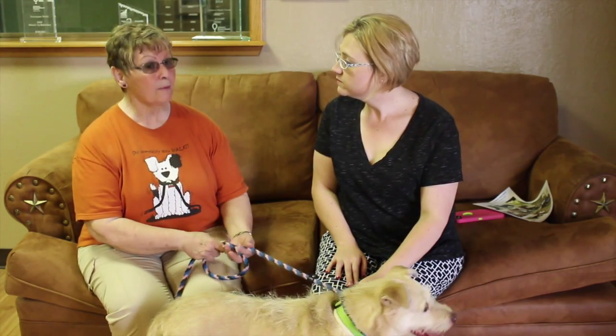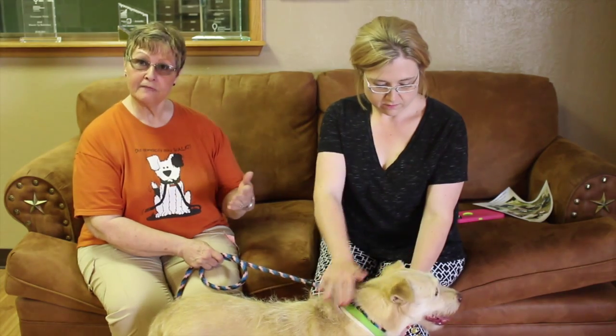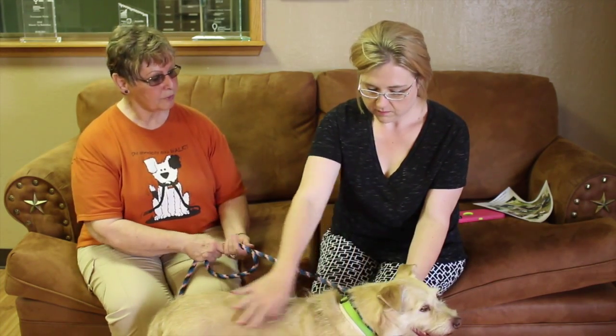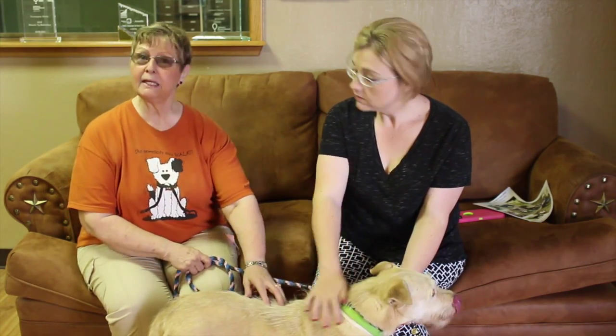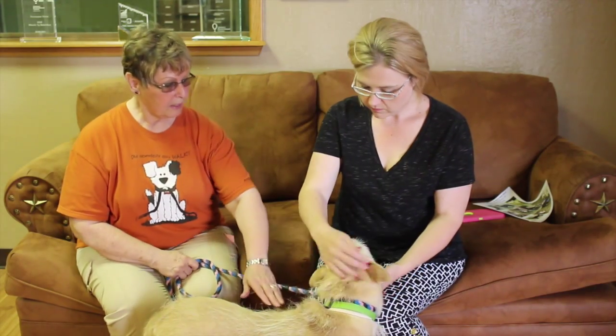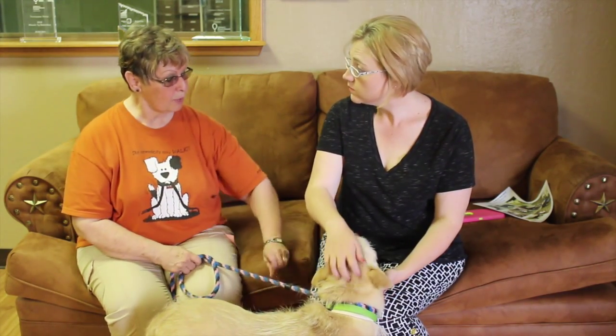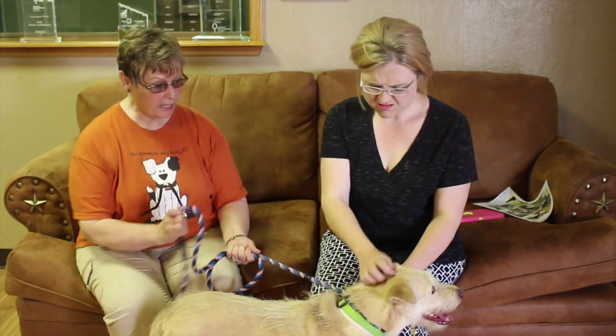We actually have about ten dogs right now that are somewhere between the age of five and ten, and we're trying to find homes for some of those dogs. Belle happens to be one of them. She's somewhere between eight and nine years old. She was adopted out once and was with a family for several years, and then she was brought back to us about a year or so ago because people were moving and couldn't take her.